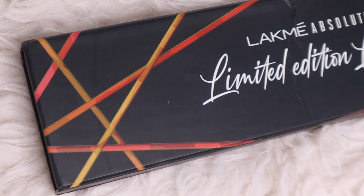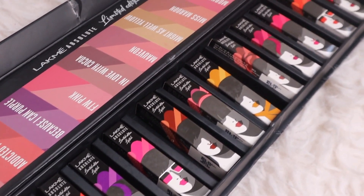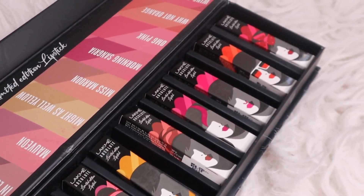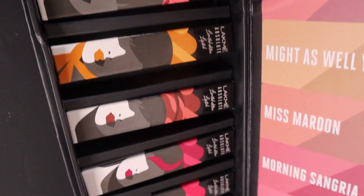Let me give you a quick overview of the PR package. This is how it looks — I like how minimalistic and yet colorful this package is. Lakme has already stolen my heart by giving such quirky and cool lip shade names.